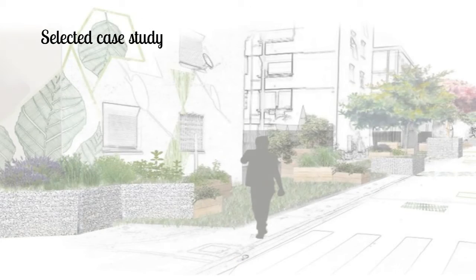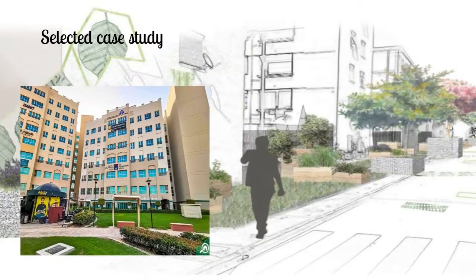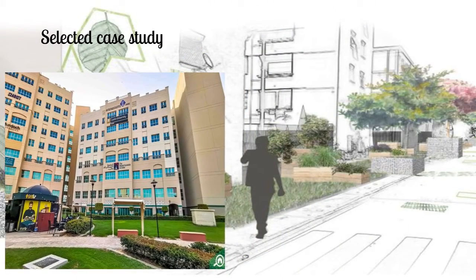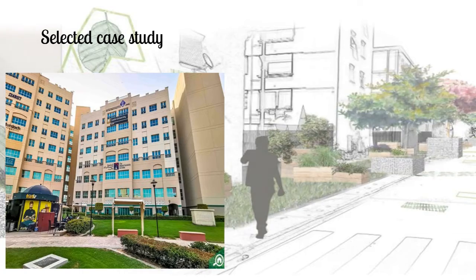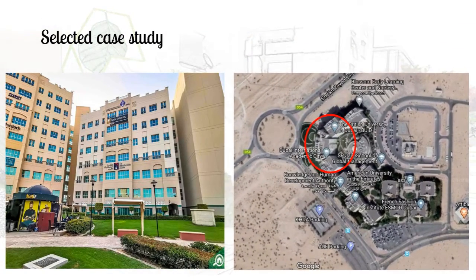For the purpose of this project, the British University in Dubai is selected as a case study. The university is located in Dubai International Academic City, near Al Ruwaya along the Dubai–Al Ain Road in the city of Dubai, United Arab Emirates.